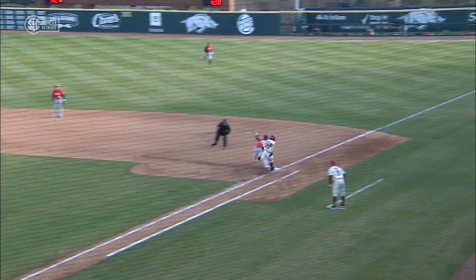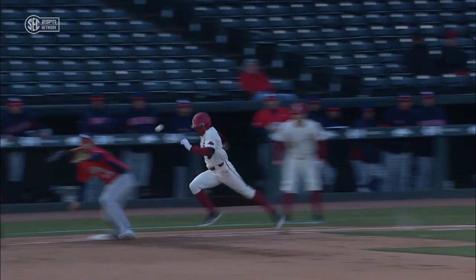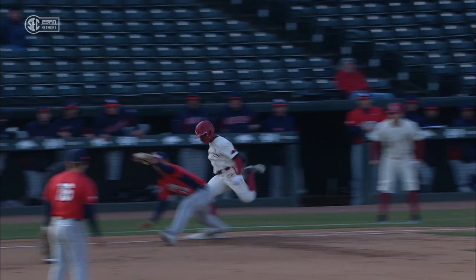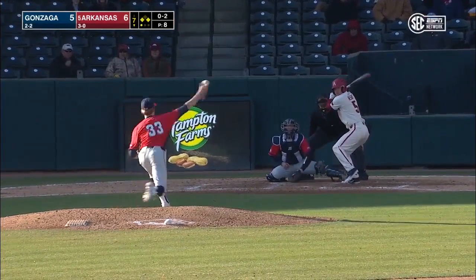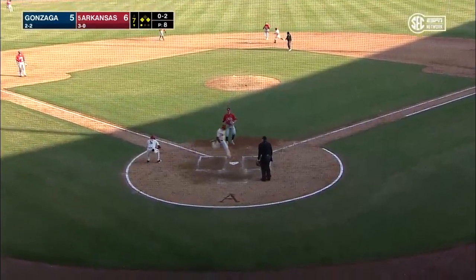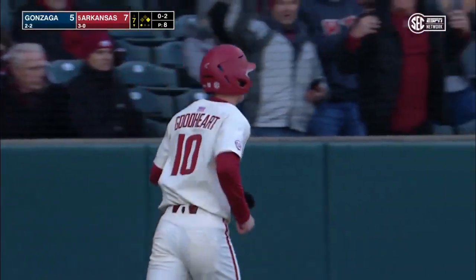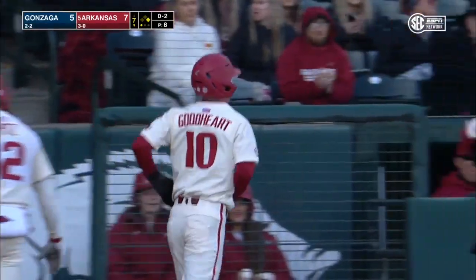See the feed to the shortstop — and boy, that's a bang-bang play. They're going to look at that one — they're going to bring that one back. He's safe. That one kicks away — Goodhart scores — run number seven! And the wild pitch will provide the extra point for the Hawks.